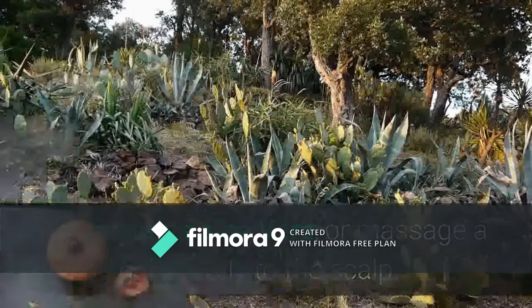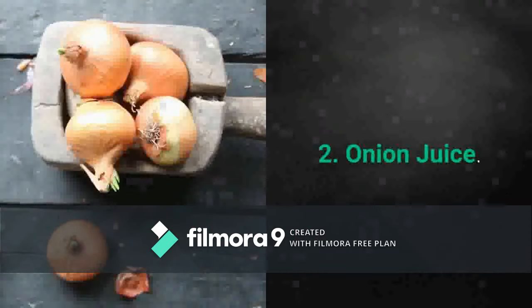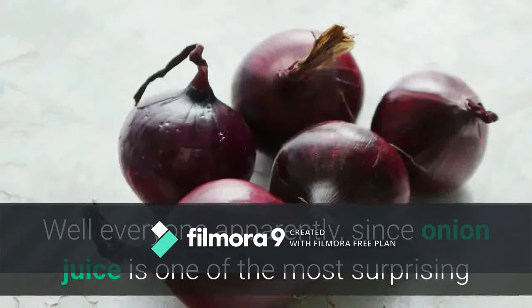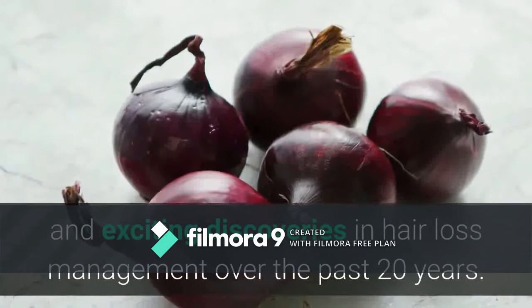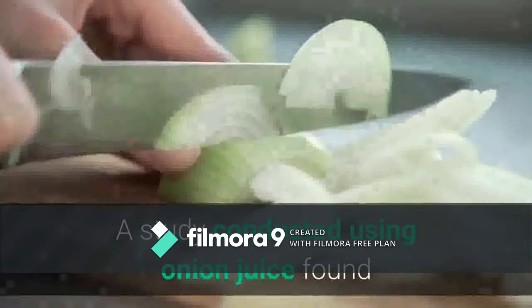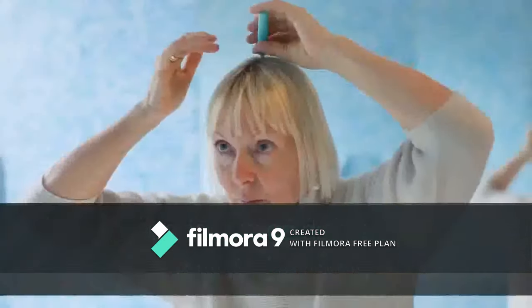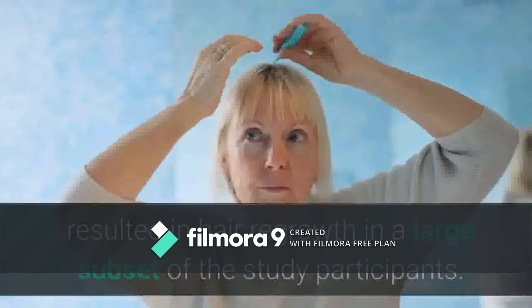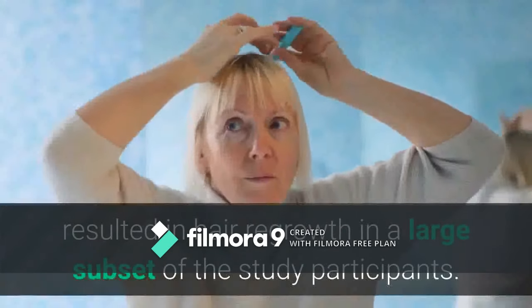a gel directly to the scalp. Number two: onion juice. Who wants to go around with their head smelling like onions all day? Well, everyone apparently, since onion juice is one of the most surprising and exciting discoveries in hair loss management over the past 20 years. A study found that application twice daily to the scalp over a period of six weeks resulted in hair regrowth in a large subset of participants.